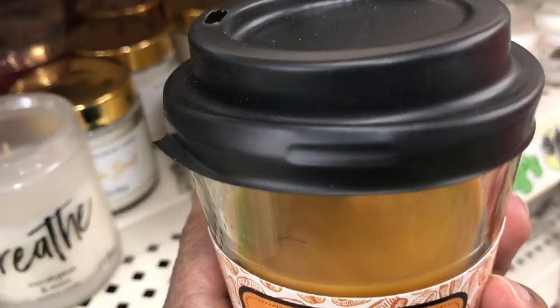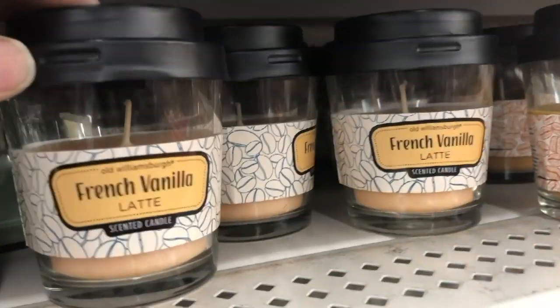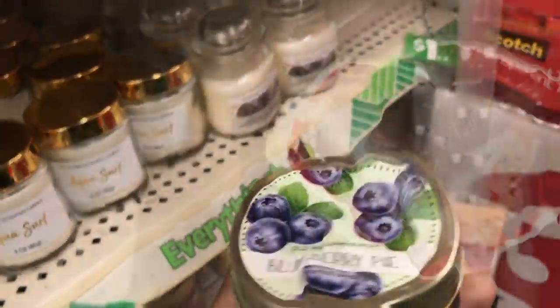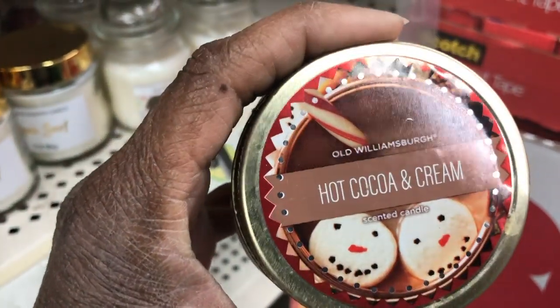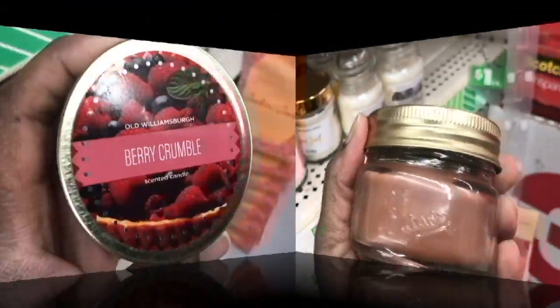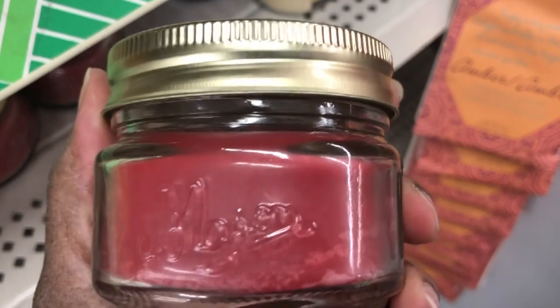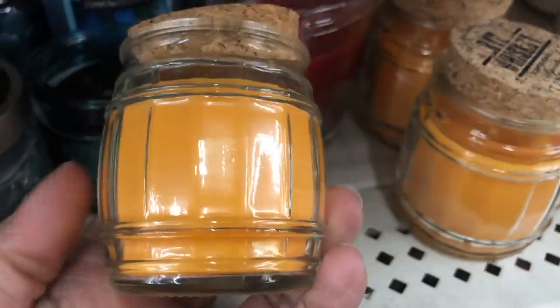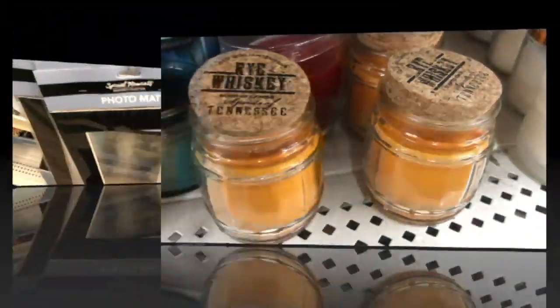All of these candles by Old Williamsburg — the fruit ones, the Peach Cobbler smelled really good. They replenished the Pumpkin Spice Latte and French Vanilla Latte, and the Blueberry Pie and Hot Cocoa and Cream smell really good as well. Those come in little mason jars, as well as Berry Crumble. They also had a few Rye Whiskey candles from Old Williamsburg in little barrel containers — really cute.